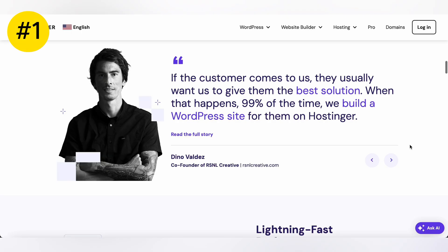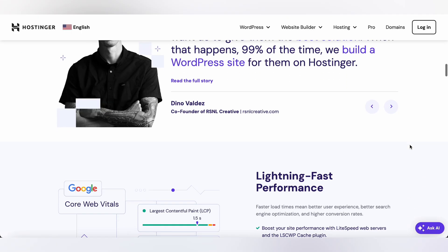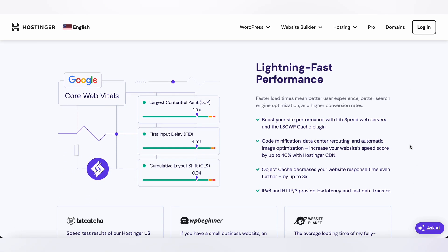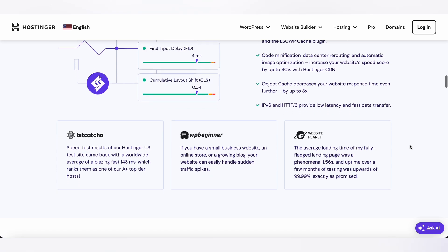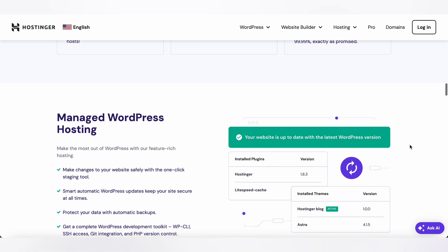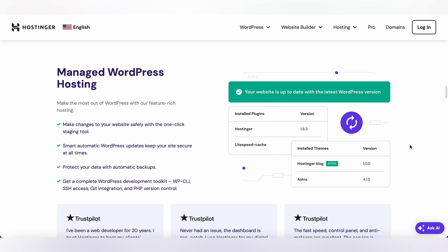First up, we have Hostinger. Hostinger is known for its affordable hosting plans and excellent customer service. With Hostinger, you can enjoy fast loading speeds, reliable uptime, and easy WordPress integration. Whether you're a beginner or a seasoned pro, Hostinger has a hosting plan that's perfect for you.